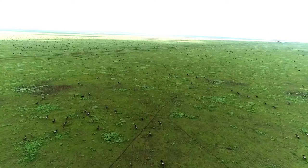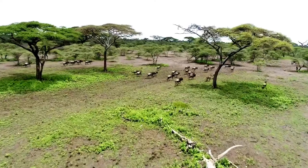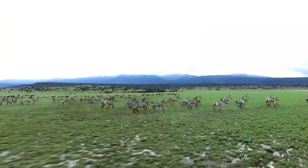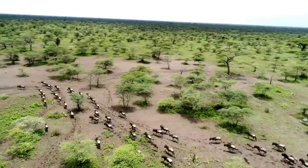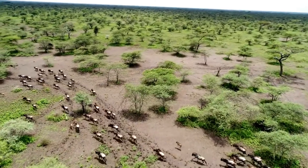Ngorongoro Conservation Area is popular for large annual animal migration. The legendary annual wildebeest and zebra migration also passes through Ngorongoro. During the large group migration, beautiful and unforgettable scenarios occur.